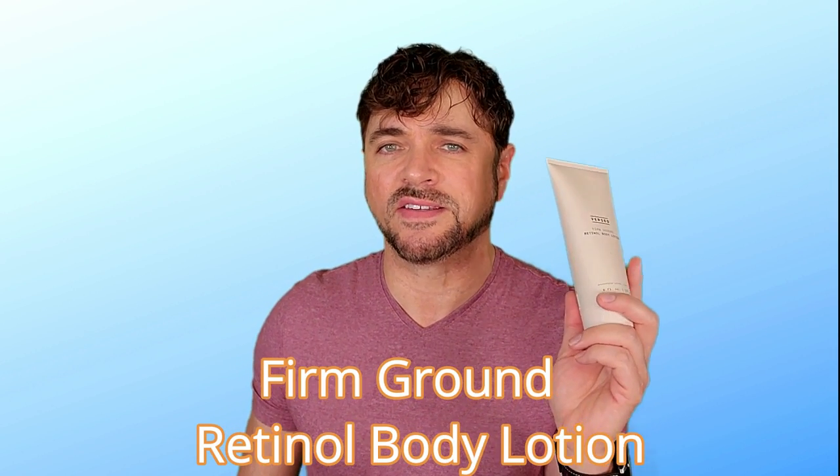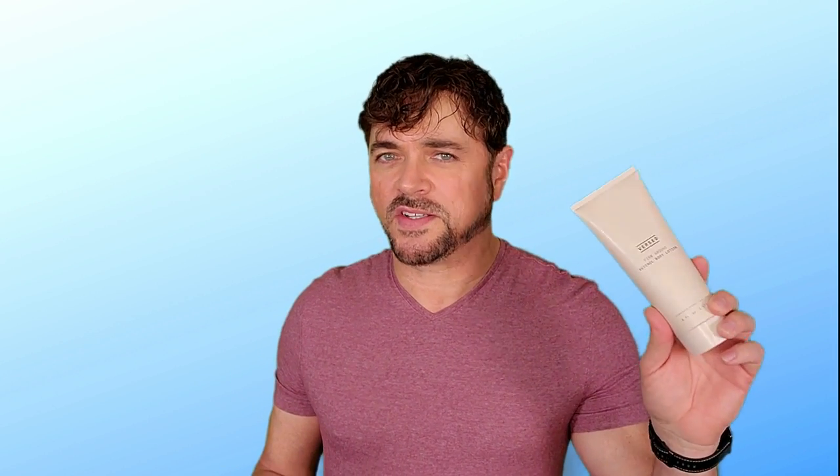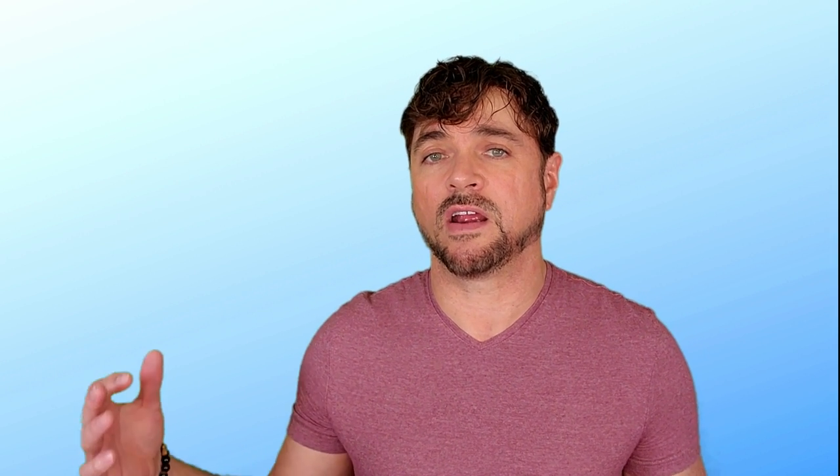We're beginning to see products on the market that have retinol in the form of body lotions, and one of the most popular ones is this one by Versed. Versed isn't sponsoring this video — I purchased this product myself and I've been using it and testing it out to see if it's just as good as the other retinol products that I've been using. One of the things I really like about Versed as a skincare company is the fact that they don't charge tons of money for some of their very high quality formulations.